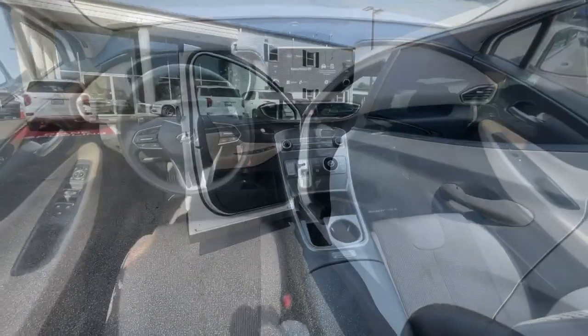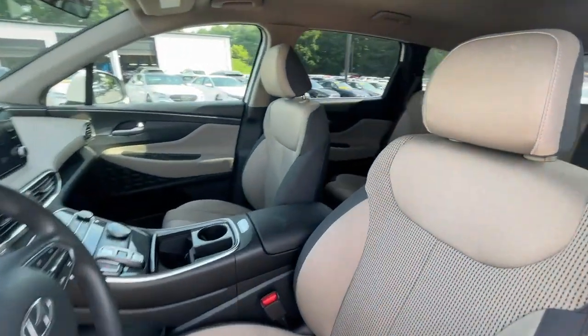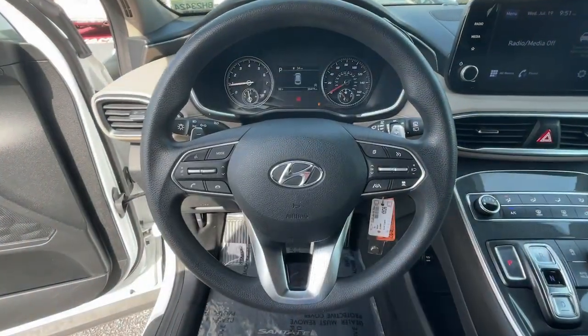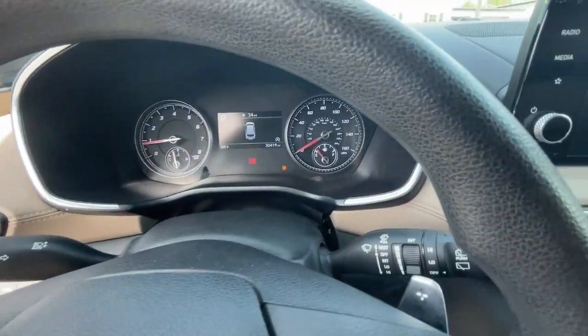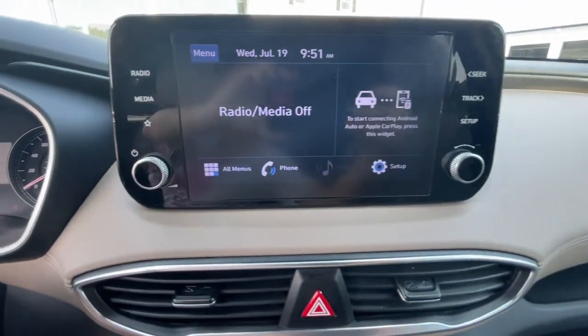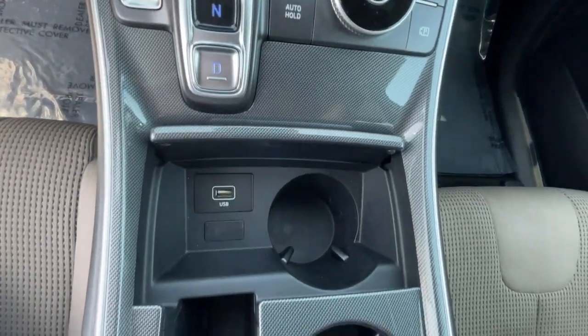Apple CarPlay and/or Android Auto, heated driver's seat, keyless entry, backup camera, aluminum wheels, alarm, electronic stability control, steering wheel audio controls, rear spoiler, traction control. Make getting from point A to point B a thing of beauty.